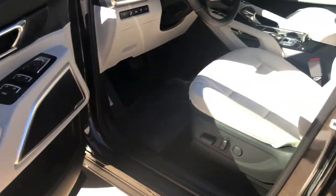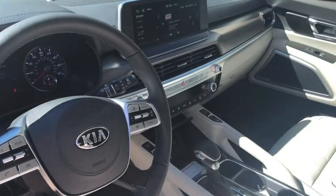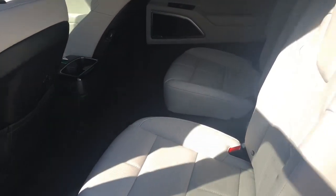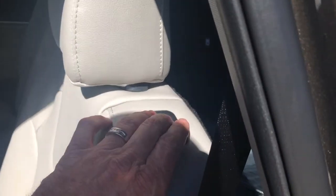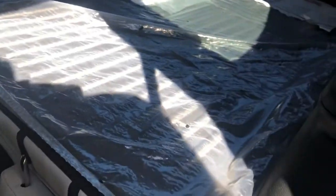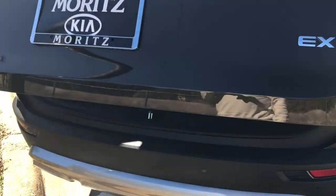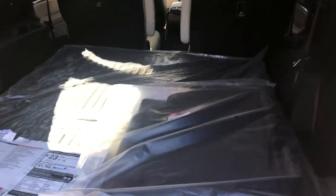There are those back seats we were talking about. You do have three rows of seating back here with easy access. And there's the push-button liftgate — there we go — with a lot of storage space back here.